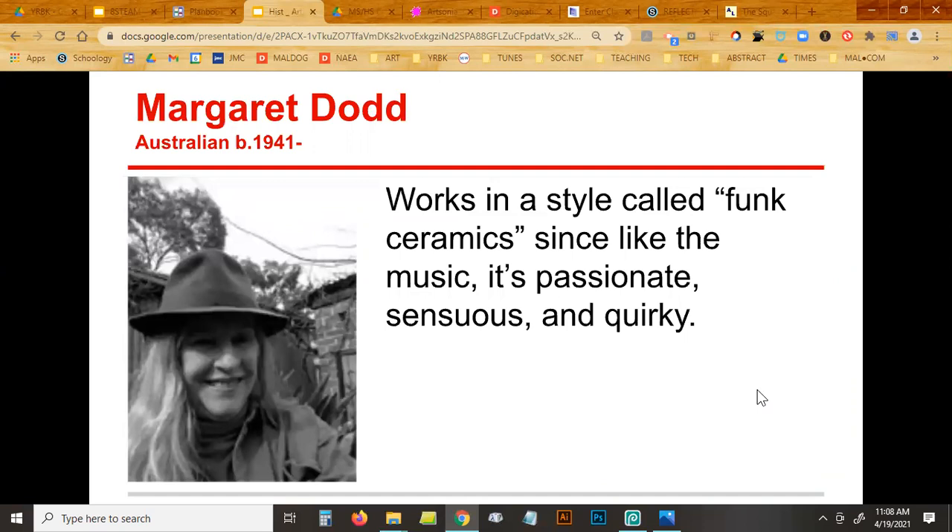Margaret Dodd is another one — I think Zoe worked on her, but Zoe's not here today. Funk Ceramics. It's passionate, sensuous, and quirky — funk, not punk. She's Australian. Her work explores the notion of national identity via the symbol of the car. In Australia, their equivalent of the Ford or Chevy is the Holden — like how Americans think of the '57 Chevy or a Camaro or Mustang. Margaret Dodd worked in what's called Funk Ceramics, and her husband was connected to someone at a college who also does weird stuff considered Funk Ceramics.